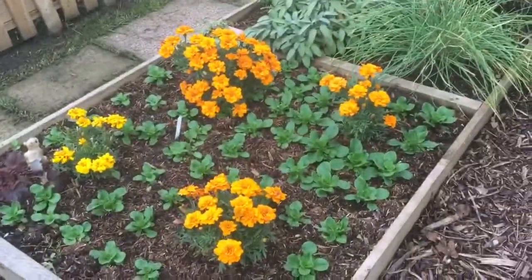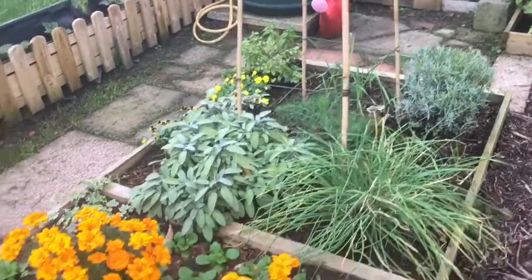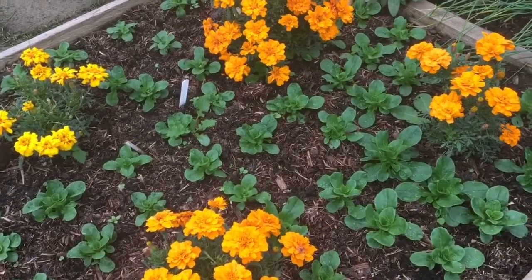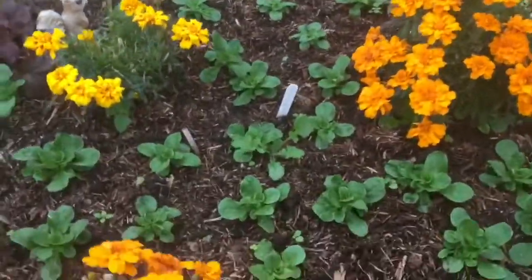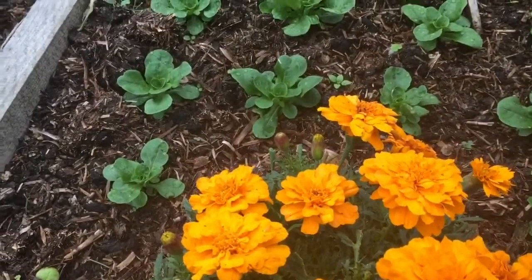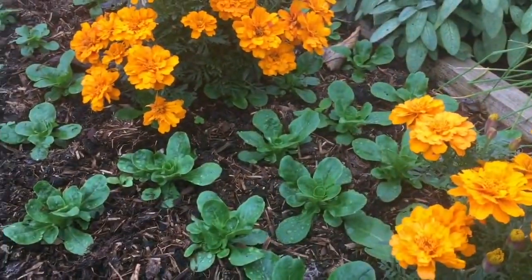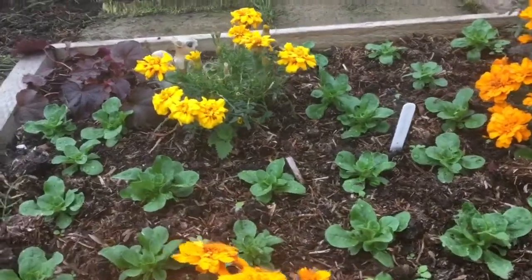And look at these ornamental beds. That's a herb bed there, and this is a combination flower bed and also corn salad lamb's lettuce. This is looking really nice. I planted this only not long ago actually, and it's starting to grow really healthily. I'm a really big fan of lamb's lettuce.